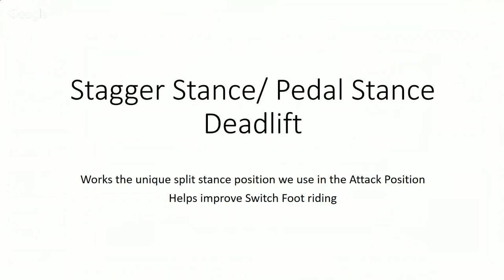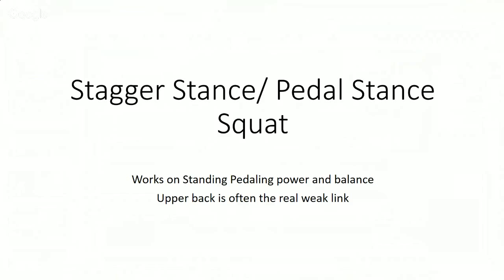The stagger stance deadlift helps with your attack position. The stagger stance and pedal stance squat works on standing pedaling power and imbalances. Standing pedaling is an extremely important tool on the trail — it's not less efficient, it's just harder because most people are weak with that movement pattern. Get stronger with it and it won't feel as hard. The difference between the squat and the deadlift will help you understand the difference between your attack position and your standing pedaling position.